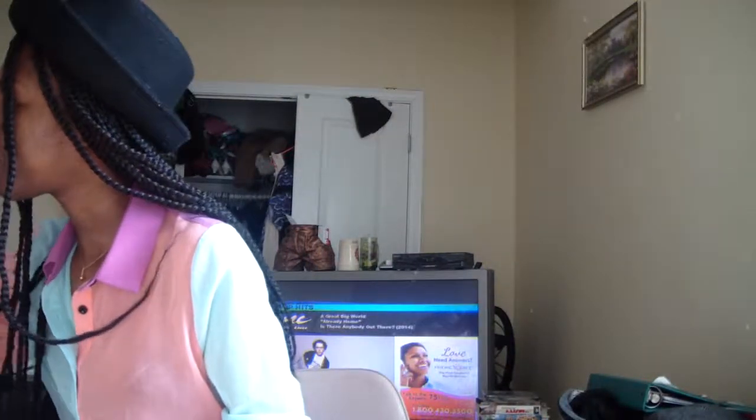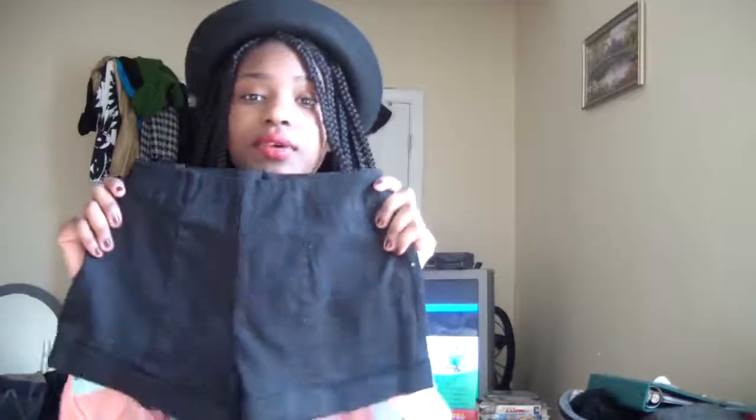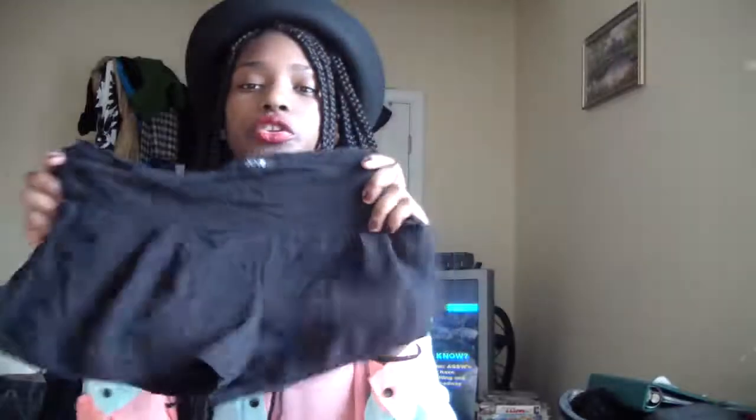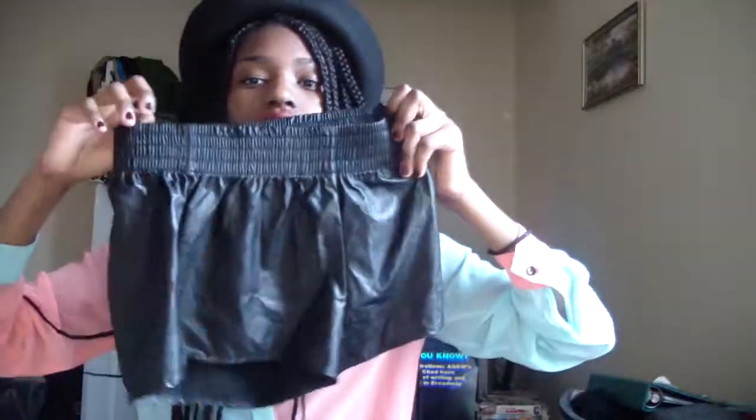That's it for the American Apparel section, so we're moving on to Forever 21. I got shorts after shorts — all under $15 each. I got this one where the back has a zipper and two pockets, so it's not just a regular black cuffed short. Another pair was $14.80, more loose fit, and then faux leather shorts for $15.80.